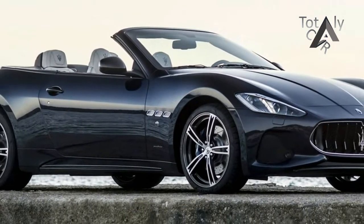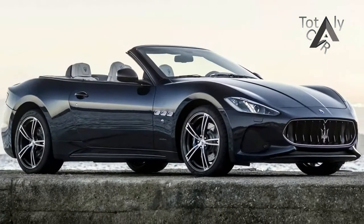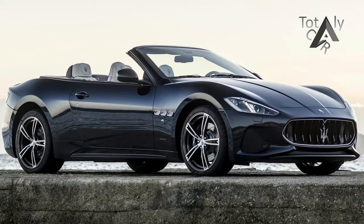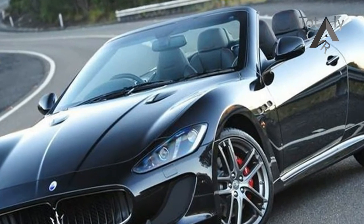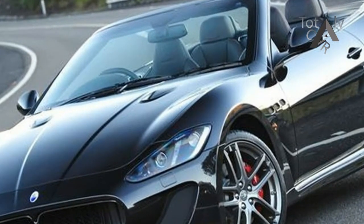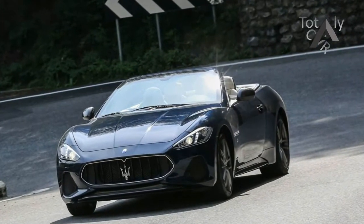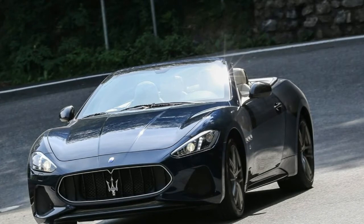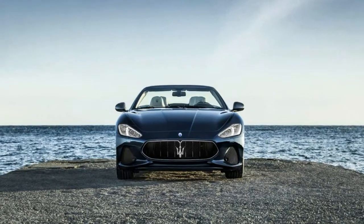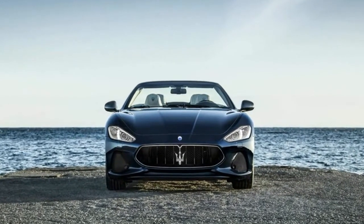The Gran Turismo infotainment system is in line with those featured in other Maserati models and is compatible with both Apple CarPlay and Android Auto smartphone mirroring functions. Both Maserati Gran Turismo models also now feature the high-end Harman Kardon premium sound system as standard. The climate and seat heating controls are not integrated into the touchscreen, although the central console area is still significantly neater with fewer buttons than before.